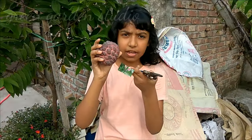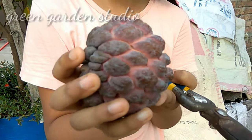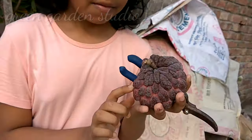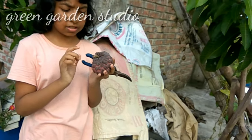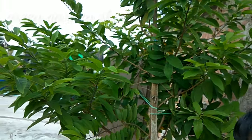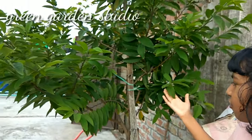Here you can see this is the red Thai custard apple and it is looking so beautiful. It's a red color, but I don't know what the color is inside. It's a very beautiful fruit grown in such a small pot, and it's been growing very well.